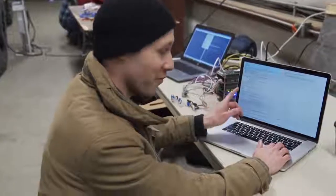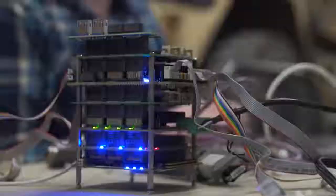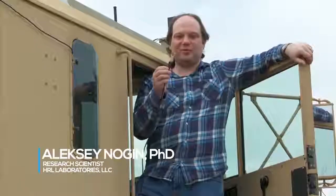We're doing proofs of facts about some of the software that we're using on the truck. This box is the same kind of computer that we have on the truck. This is actually the Hackums software — this little thing is what drives this huge truck.